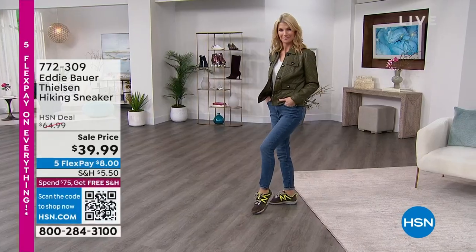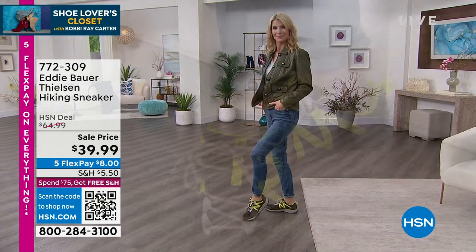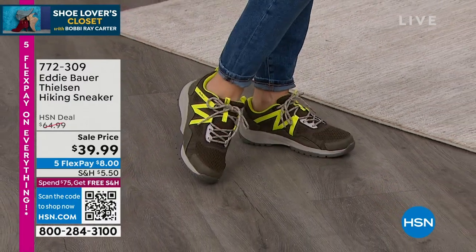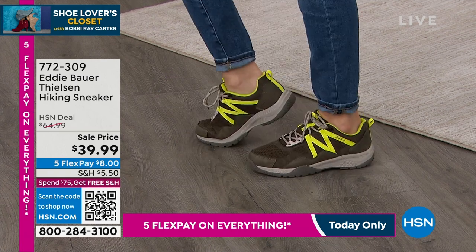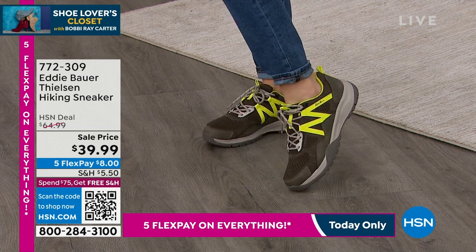We want to tell you about the Eddie Bauer sneaker. It already has a fabulous five-star review at hsn.com. Cara's wearing it — she's an eight, wearing her actual size — in Olive Lime Punch. We also have it in black and navy. There's a great padded insole and memory foam footbed. Today it's marked down from $64.99 to $39.99. Item number 772-309.